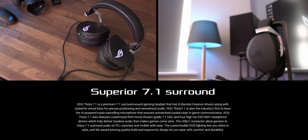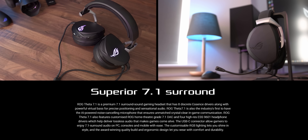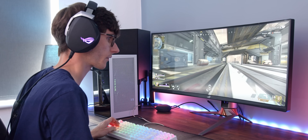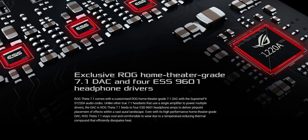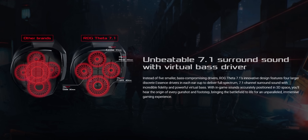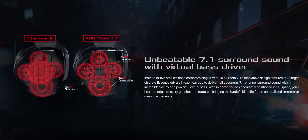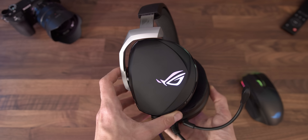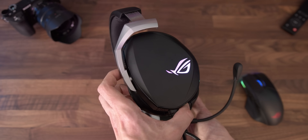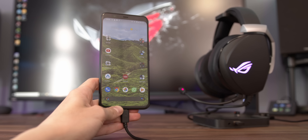This is a gaming headset unlike any other, with true 7.1 surround sound for precise audio placement that really will let you achieve that game-winning play. ROG's home theatre-grade DAC and Essence drivers deliver exceptional audio quality with sublime clarity and thunderous bass. It's comfortable, surprisingly lightweight, and it works across all of your devices thanks to USB Type-A and Type-C connectivity.